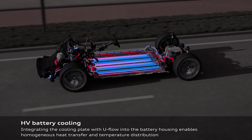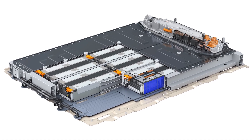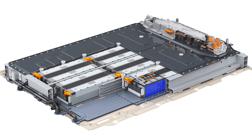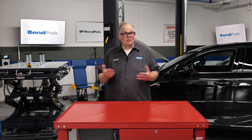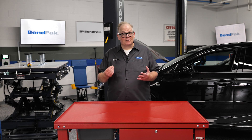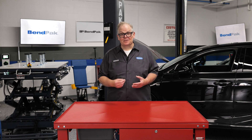The ideal operating temperature of a lithium-ion battery is between 77 and 104 degrees Fahrenheit, with an internal temperature difference of less than 41 degrees. To achieve this, manufacturers have explored various cooling methods including phase change materials, cooling fins, air cooling, and liquid coolants. Among these, liquid coolant systems have emerged as the most practical and efficient solution for EVs.